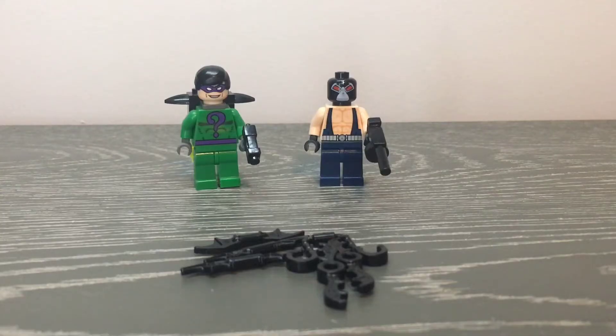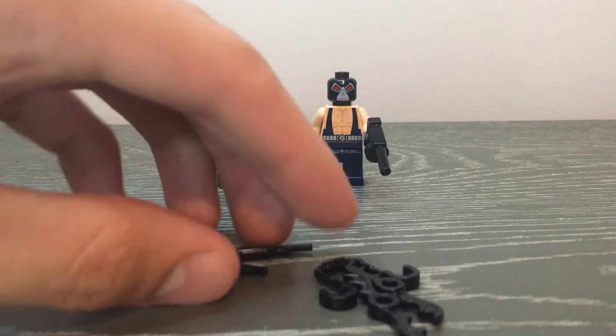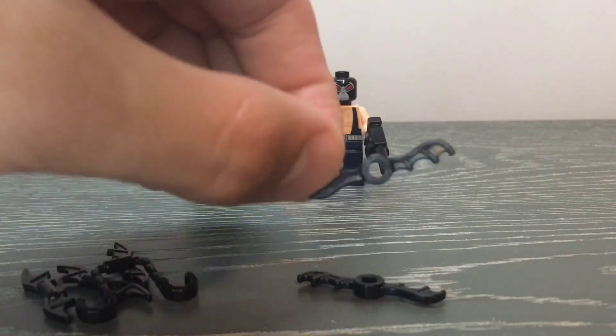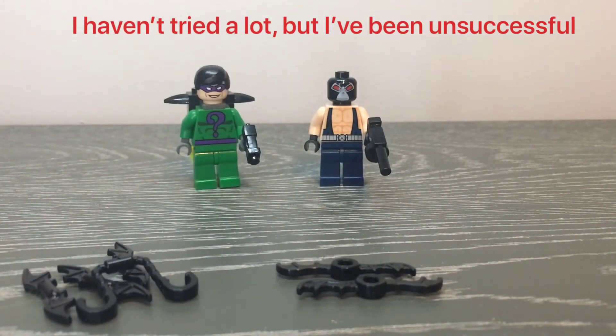This set comes with a lot of accessories, which is amazing. The first is the pack of accessories that came in a lot of the original Batman sets. That pack includes the guns you saw with the Riddler and Bane, three batarangs that are pretty much identical to the ones we have today, a very weirdly shaped piece, a pair of handcuffs, and two additional batarangs. I'm not 100% sure if a figure can hold those last ones, but if you know, let me know in the comments.